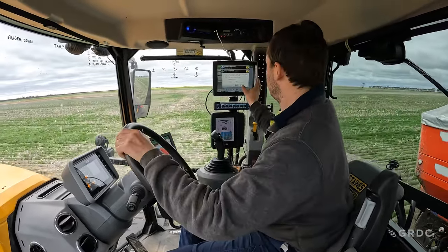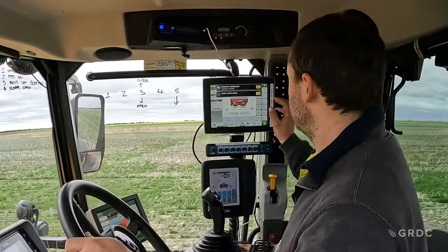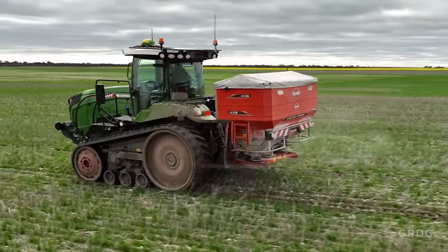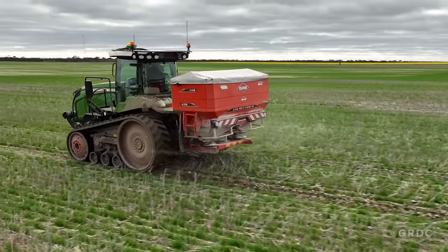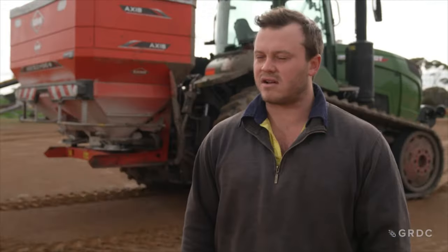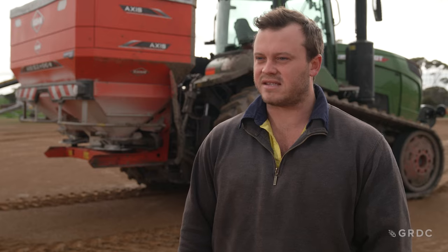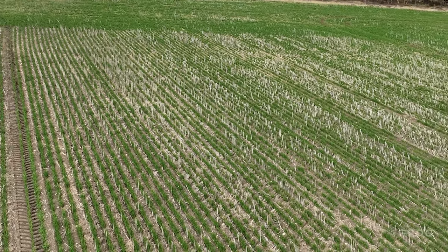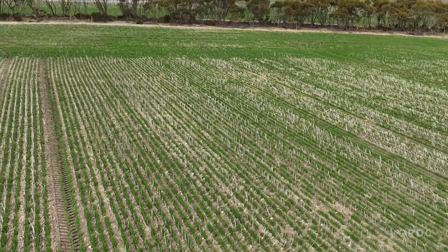Upon his return, the Longmires started playing with variable rate technology, starting with gypsum spreading maps. With Tom having graduated from uni and returned to the farm in 2020, the family are now some of the most knowledgeable precision ag farmers in the state. They started on soil types with clear correlations and defined yield production zones. Their grey sodic clays see a decreased fertiliser rate of 15% and an increased seeding rate.